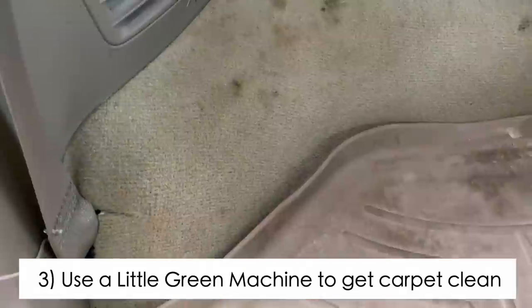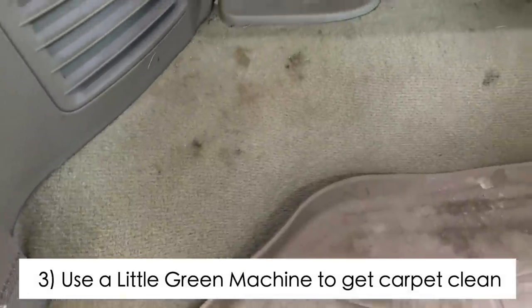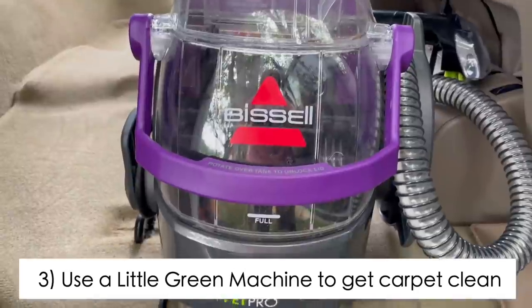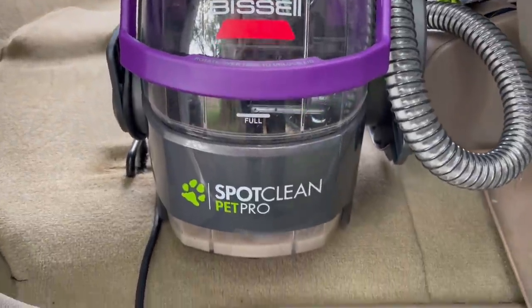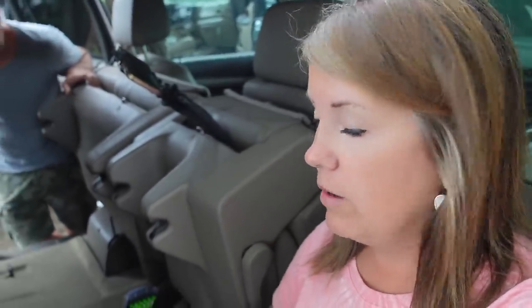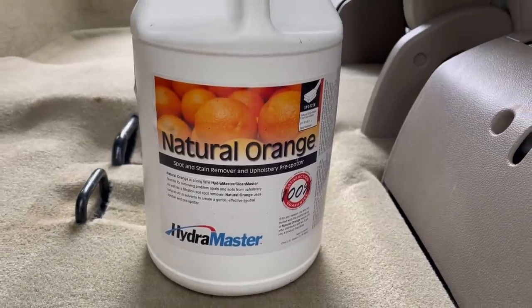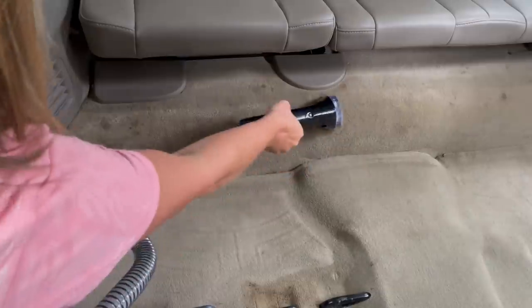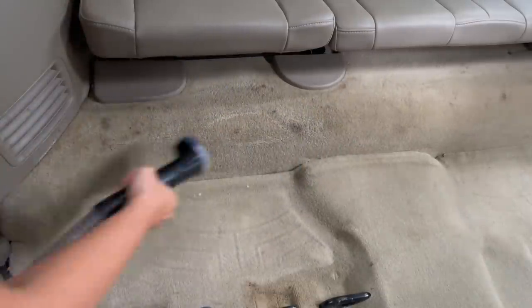We're going to see if we can get this carpet clean back here because it's pretty gross. My sister has one of those little green machine-style carpet cleaners — it's purple — and she said it's worked really well. She got coffee out of their white carpet with no solution. My brother recommended a citrus cleaner, so I'm going to use that and go all out. The skeptic — I mean the inspector — is here.